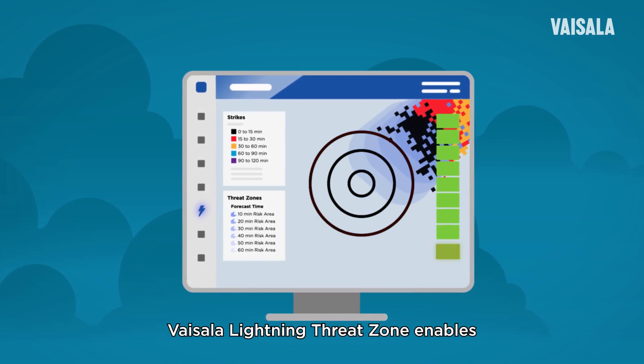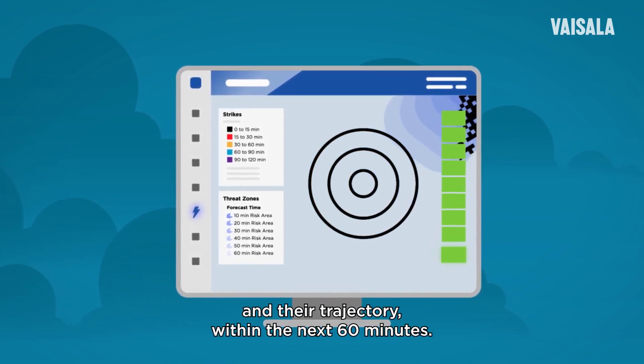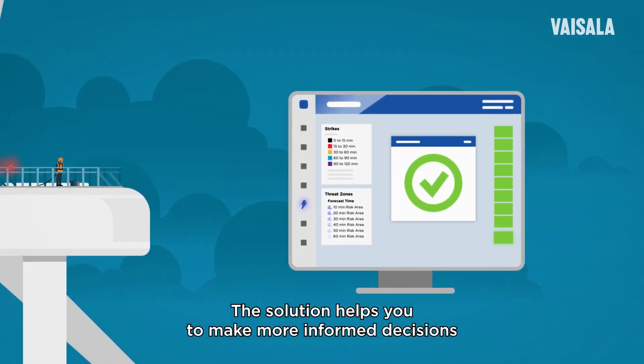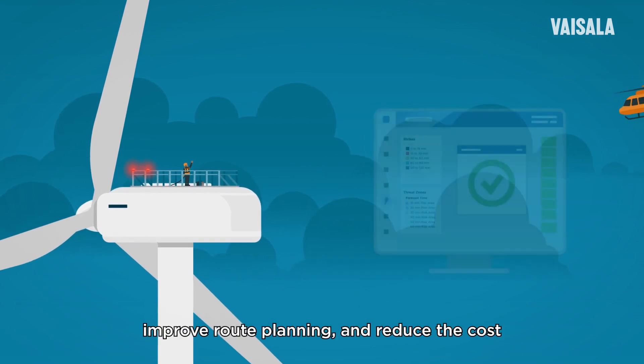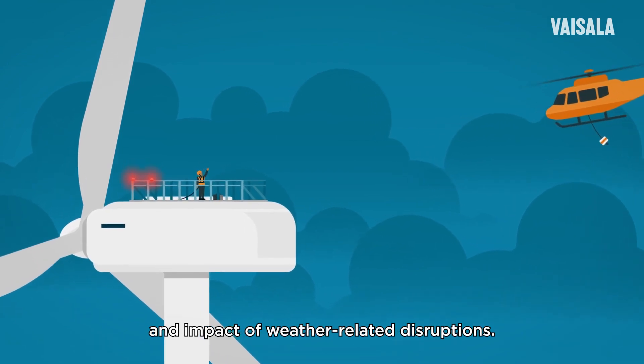Vaisala Lightning Threat Zone enables detailed now-casting of local upcoming thunderstorms and lightning and their trajectory within the next 60 minutes. The solution helps you make more informed decisions about waiting on weather to minimize operational downtime, improve route planning, and reduce the cost and impact of weather-related disruptions.